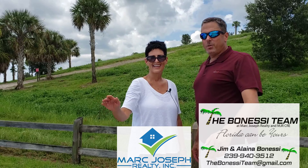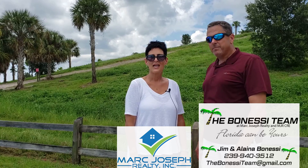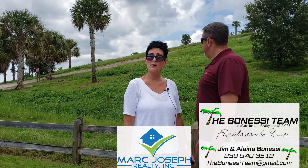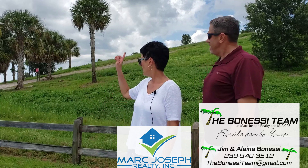Hey everyone, Jim and Elena here with Mark Joseph Realty. We're out here in the celery fields in Sarasota County. As Realtors we would very much like to show you all of Sarasota and Manatee counties and what they have to offer. So today we're going to be in the celery fields and we're going to take a hike up a mountain.